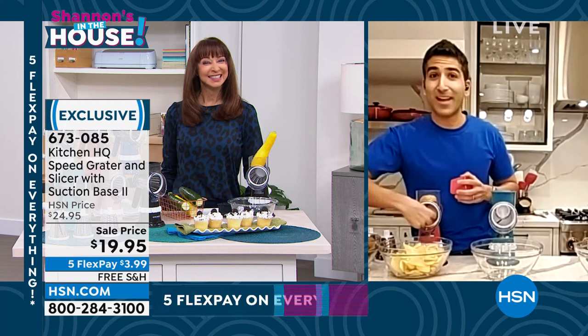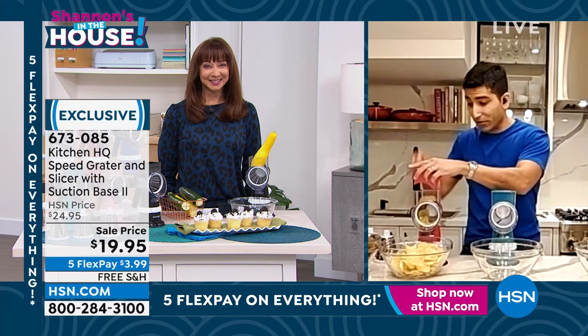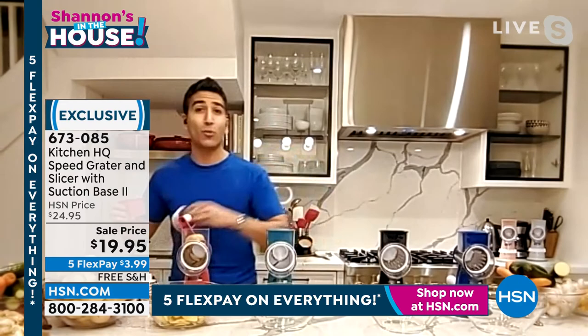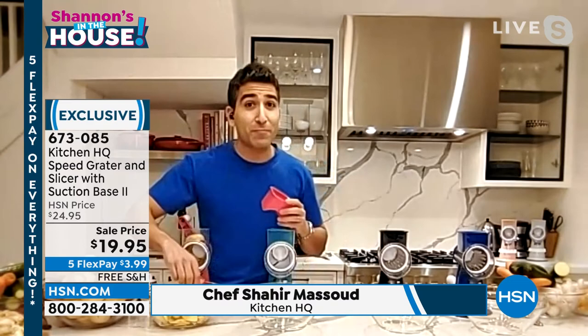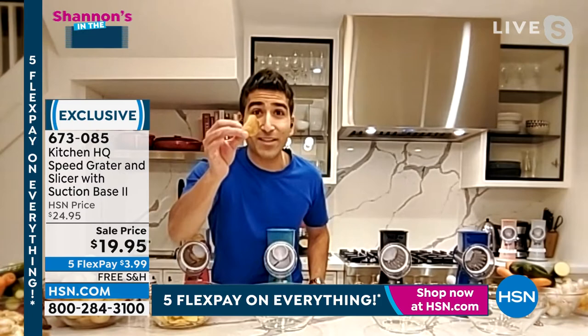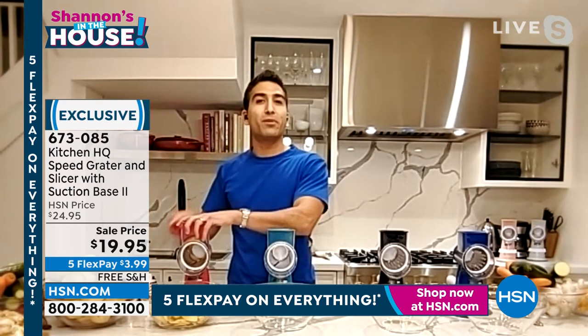100%. It saves you from that fear of the big box grater, the mandolin, that small handheld grater — the Kitchen HQ Speed Grater replaces all of those things. You mentioned chips is number one because the first drum we're showing is the slicer drum. We're talking game day tonight with healthy twists — potato chips, sweet potato chips, beet chips. It slices so thin — ready for this? You can make chips in your microwave in six minutes and you've got the crunchiest chip ever.